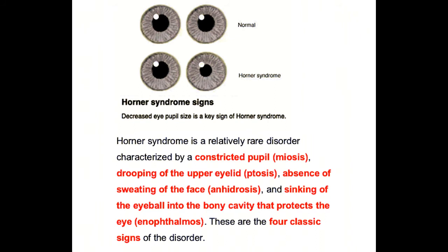To review, Horner's syndrome is also called oculosympathetic palsy. This syndrome is a relatively rare disorder characterized by a constricted pupil (miosis), drooping of the upper eyelid (ptosis), absence of sweating of the face (anhidrosis), and sinking of the eyeball into the bony cavity that protects the eye (enophthalmos).